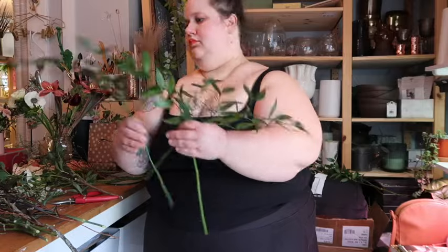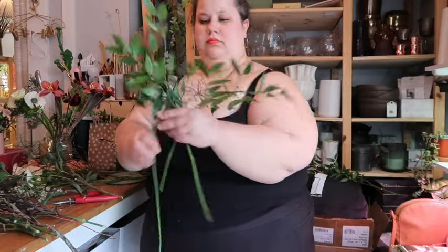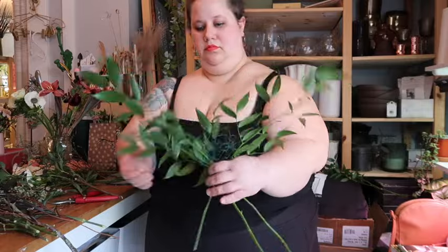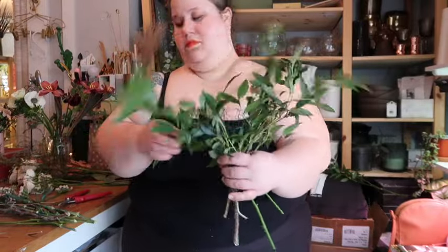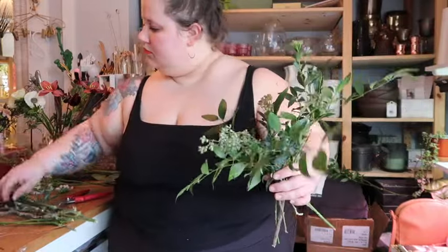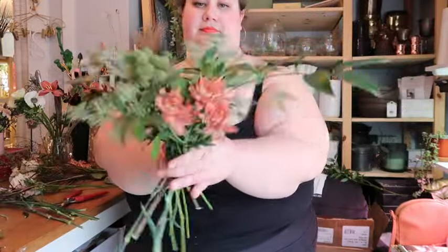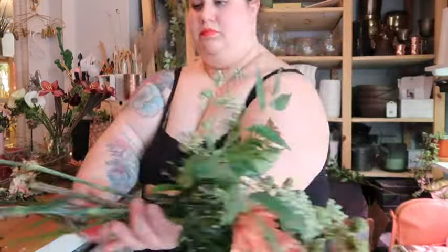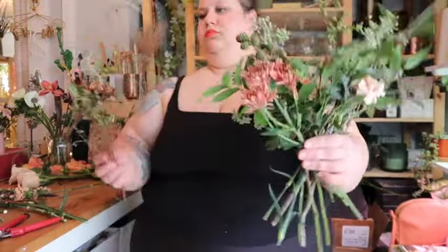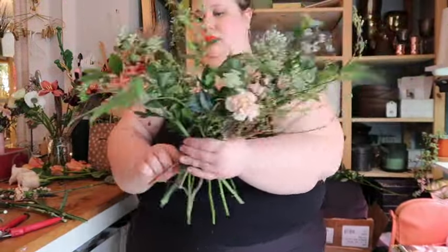I always start with a chicken wire egg for mechanics — number one because I like that really whimsical look and this helps support the flowers more, but also because I have very small hands and after a while my hand starts to get really tight and sore. I'd just be gripping the flowers way too tightly for what I want them to look like. This kind of armature really helps me achieve that whimsical, organic look that I personally really love.